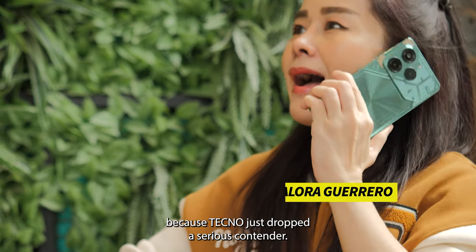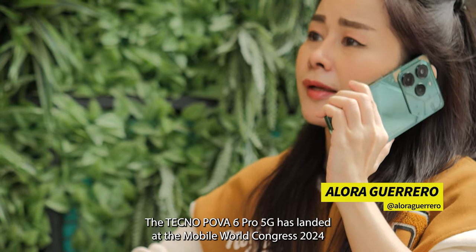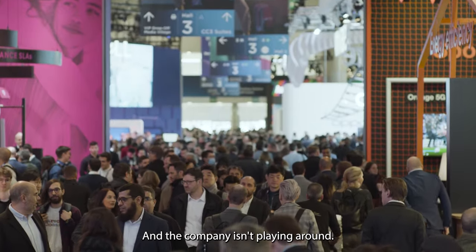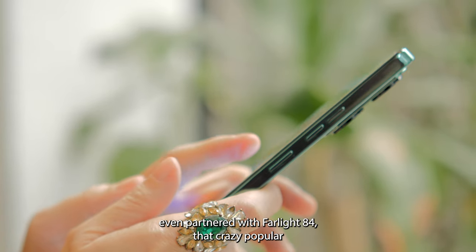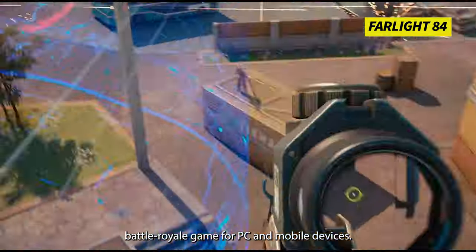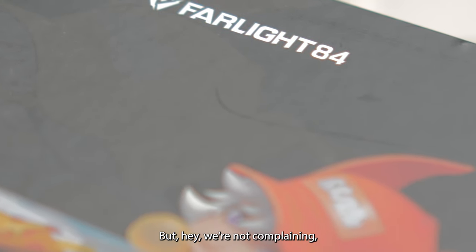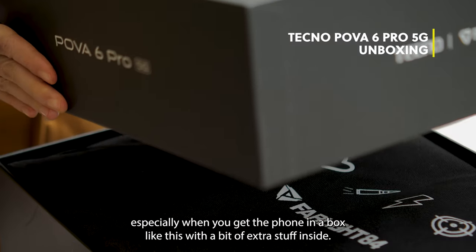Okay guys, buckle up, because Tecno just dropped a serious contender. The Tecno POVA 6 Pro 5G has landed at Mobile World Congress 2024 in Barcelona, which we're covering live, and the company isn't playing around. This phone is all about gaming, and Tecno even partnered with Farlight 84, the crazy popular battle royale game for PC and mobile devices — especially when you get the phone in a box like this with a bit of extra stuff inside.